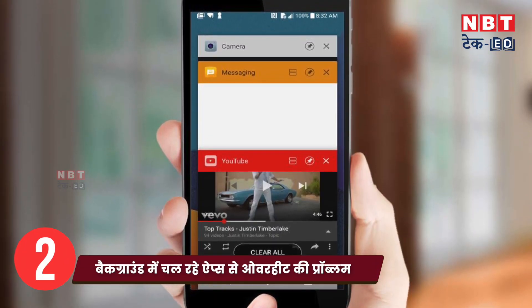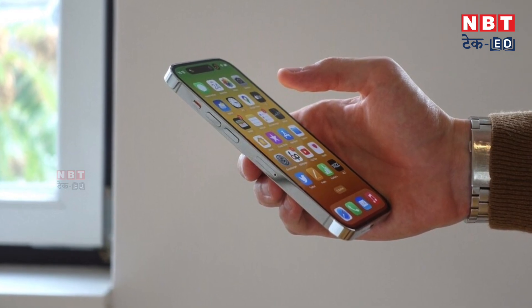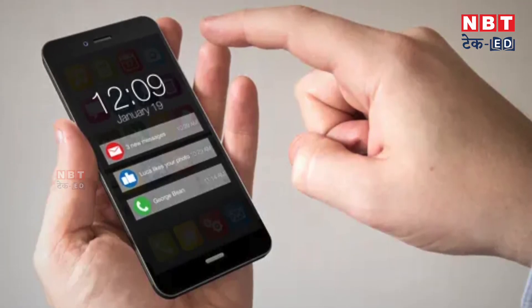The other tip is about apps running in the background. Sometimes we have many apps open that we don't use, and they are running in the background. Remove them from time to time and you will see that the phone cools down.